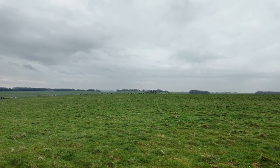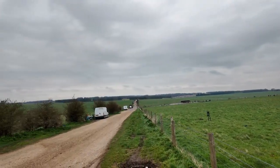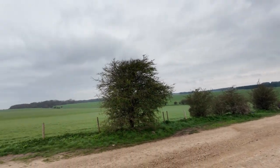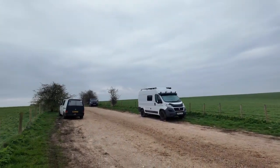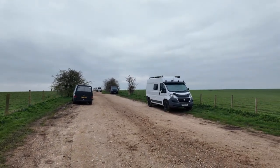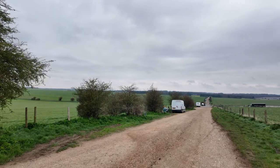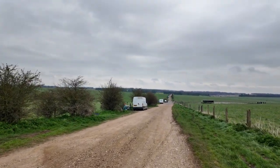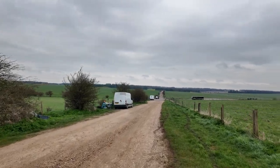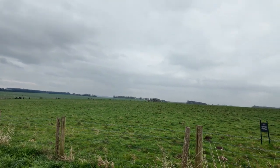This morning I'm at Stonehenge. I've slept here on what's called the drove, which is this track where lots of camper vans come to. You can see my van up there on the right-hand side. This was packed yesterday evening when I got here — you pretty much couldn't move for camper vans. It's quietened off a bit now and it's not so sunny, unfortunately. I'm not sure how well the stones are going to come out on this, but let's see if I can zoom in.